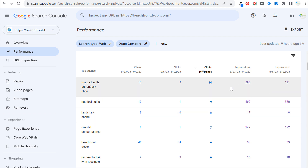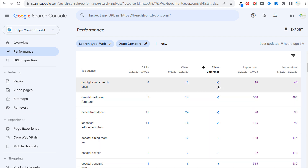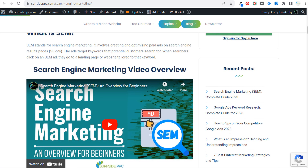The Margaritaville increases may unfortunately be due to the fact that Jimmy Buffett passed away recently — there may just be more people searching for Margaritaville-related products in general. Looking at click drops, I actually don't see a ton of click drops here. Since I saw some increases, there's not as much to look at. It was pretty clear for Surfside PPC which specific pages dropped for me.